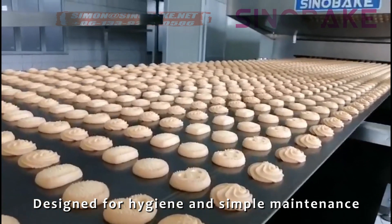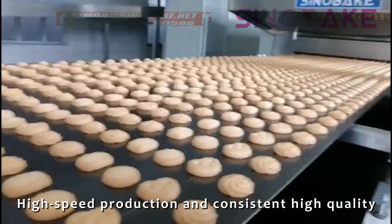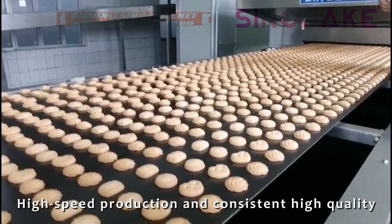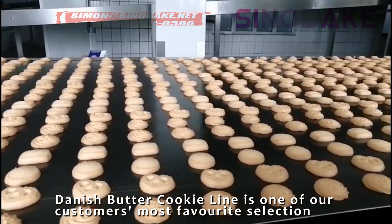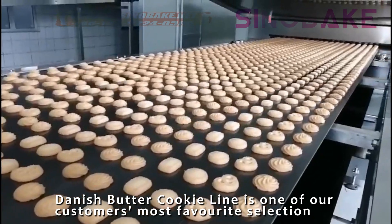Designed for hygiene and simple maintenance, high-speed production and consistent high quality, the Danish butter cookie line is one of our customers' most favorite selections.